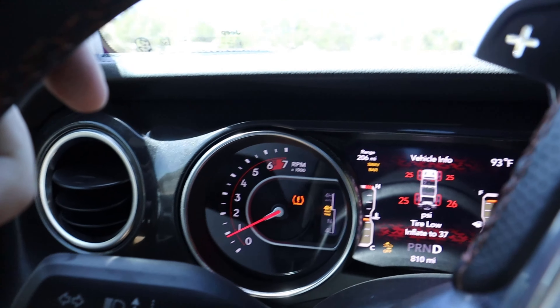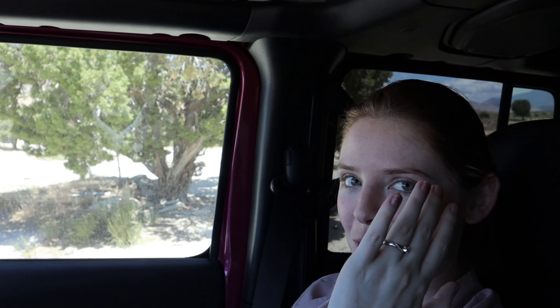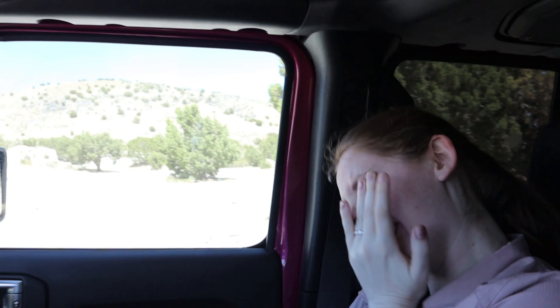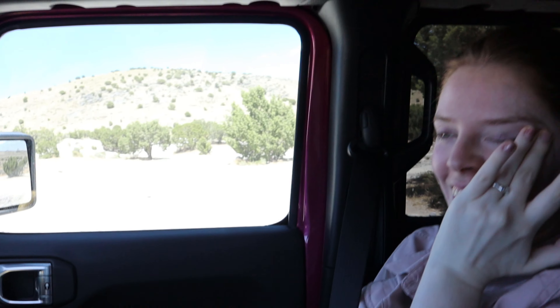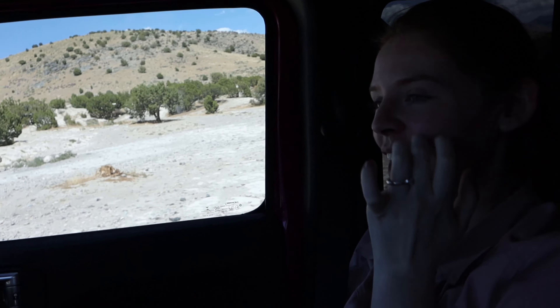We just got to the rock crawling portion. We've got the sway bar disconnected, four-wheel high part-time. How are you holding up? My eye's twitching. Your eye's twitching? Yeah. Mine doesn't do that anymore, apparently. When we were dating, Ben would get so stressed out that his eye would twitch super hard. It was kind of funny. Now I'm immune — I have officially become immune.